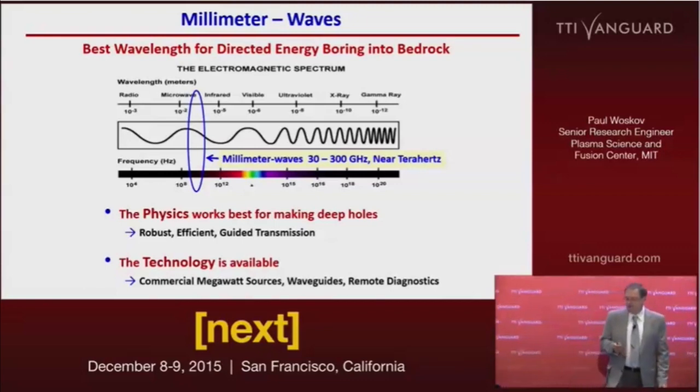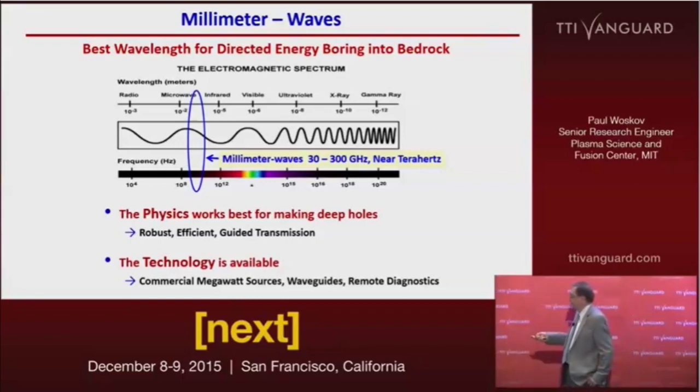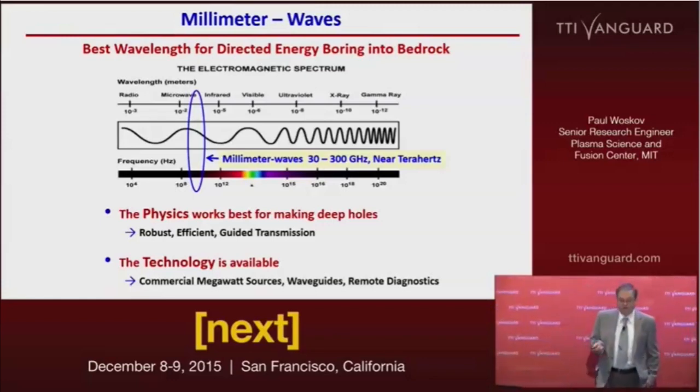Millimeter waves are the best wavelength for applying to making borehole openings. This region falls between the microwave and the infrared range on the electromagnetic spectrum. It happens at a frequency of roughly 30 to 300 gigahertz, sometimes referred to as the near terahertz range.